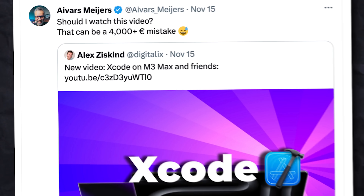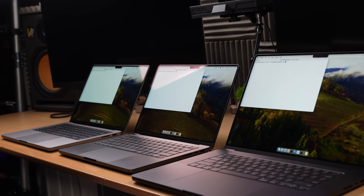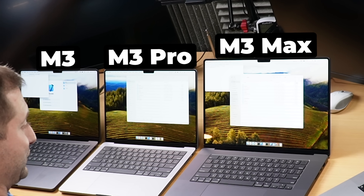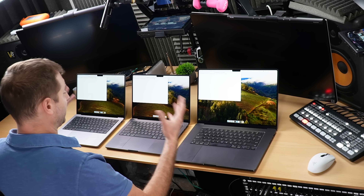My friend and fellow YouTuber Ivars wonders if watching this video could be a 4,000 euro mistake. What he doesn't realize yet is that the new line of M3 machines could save him a ton of time building his apps. I'll be showing him how the M3, M3 Pro, and M3 Max MacBook Pros handle his very own project, then he can decide if it's worth dropping the dollars — or euros in his case. There's also a surprise I revealed only during our project build.